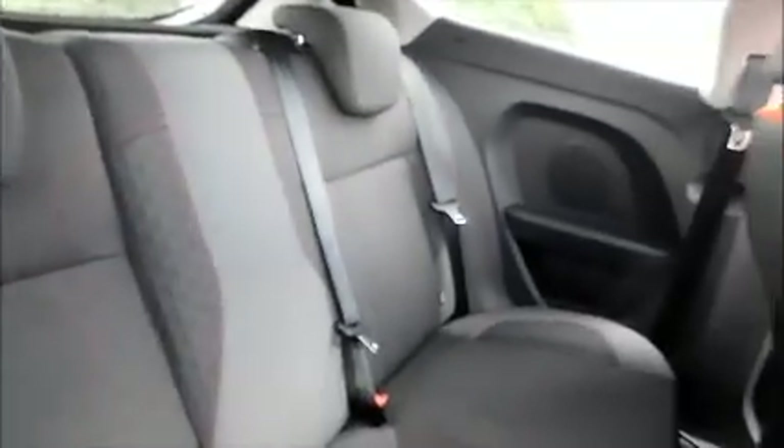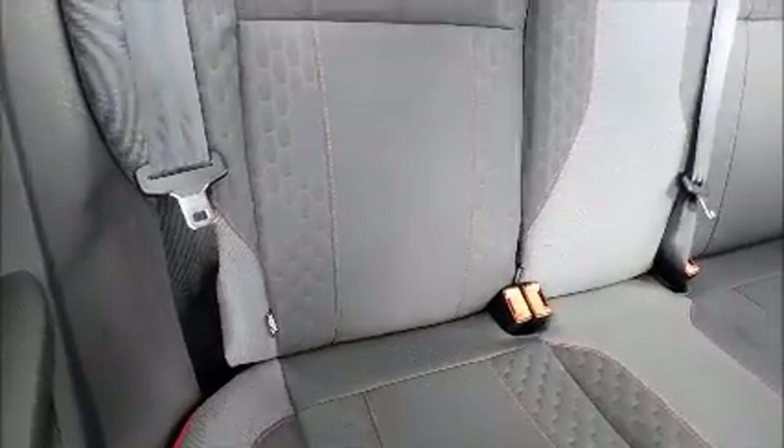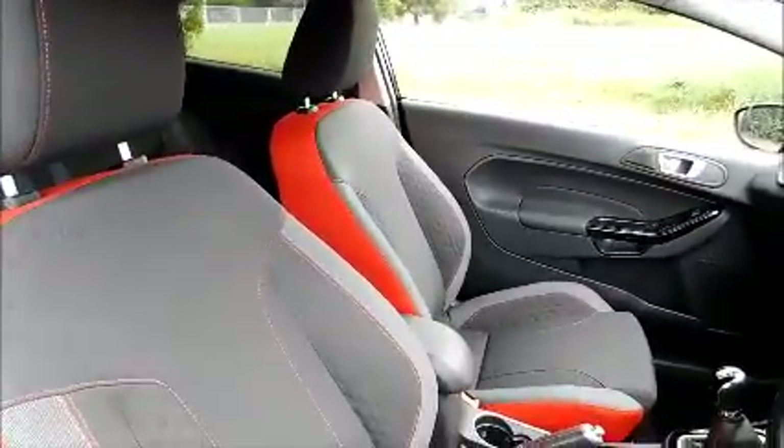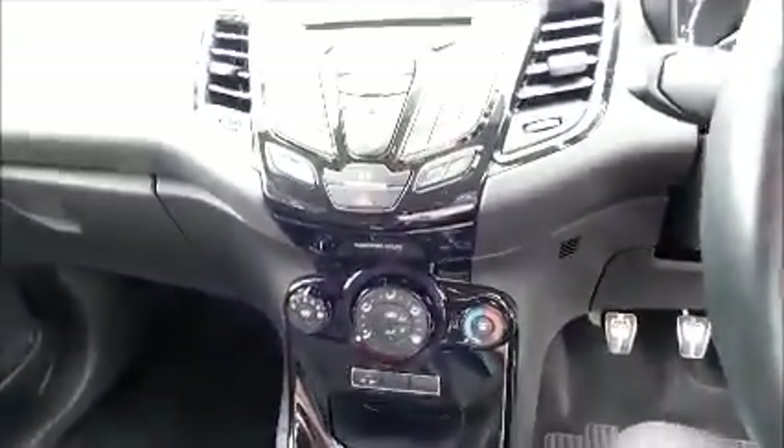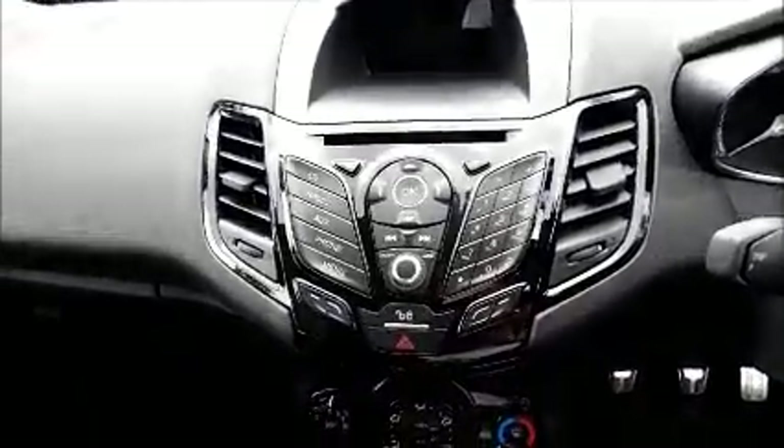Isofix, two-tone interior, storage, radio and CD player, air conditioning.